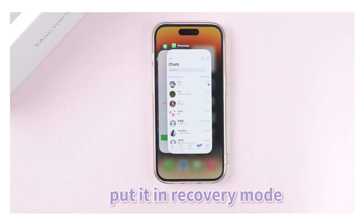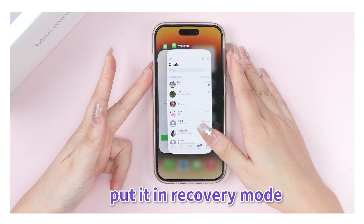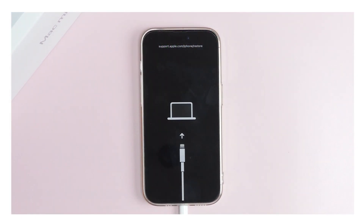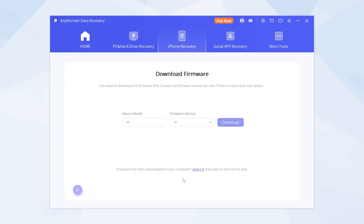If it didn't detect your iPhone, you need to put it in recovery mode first. Press the volume up, press the volume down, then press and hold the power button and keep holding. Next, hit Standard Mode and it will detect your system version. Finally, click Start.